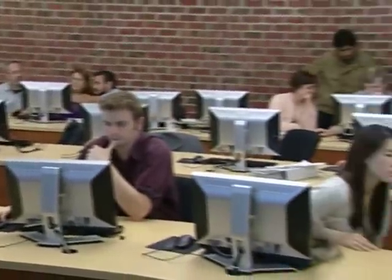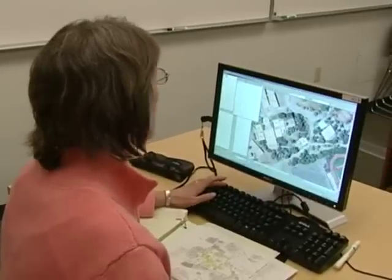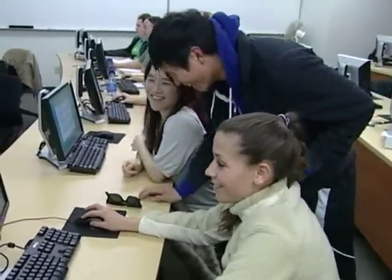At Foothill College, we teach students to use GPS units in the field. We're also very excited to be the only college in the Bay Area to train students on both ESRI's ArcGIS and Intergraph's GeoMedia Pro software. This maximizes students' exposure to the in-demand technical skills that employers are looking for.